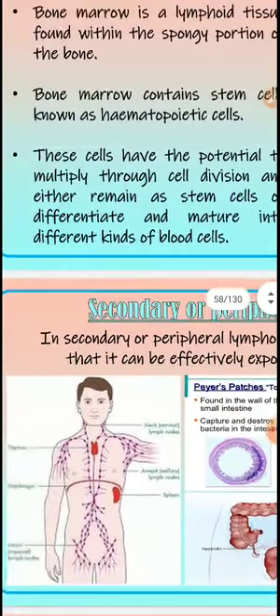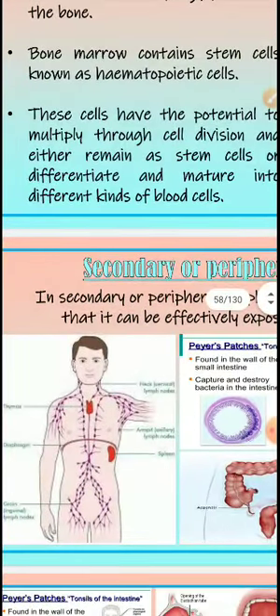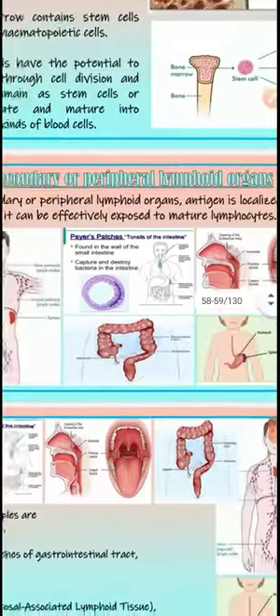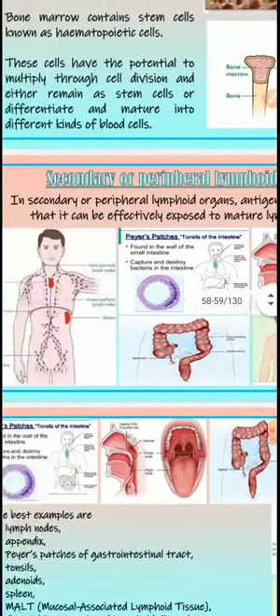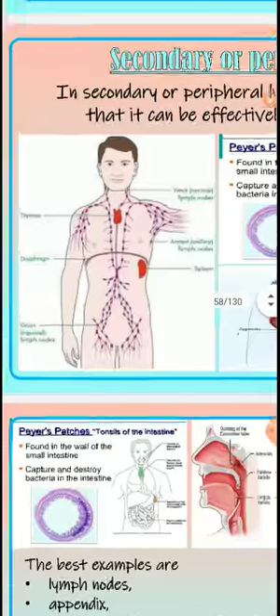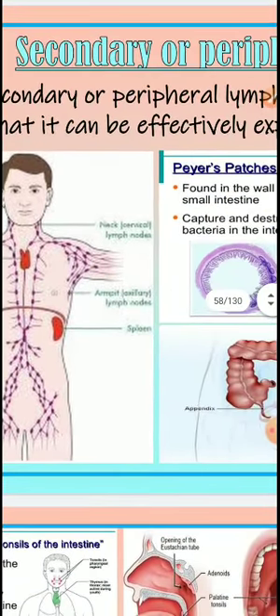The stem cells in bone marrow have the potential to multiply through cell division and either remain as stem cells or differentiate into different kinds of blood cells. Next are the secondary and peripheral lymphoid organs, where antigens are localized so they can be effectively exposed to mature lymphocytes. The diagram shows the thymus above the diaphragm and secondary peripheral organs further below.